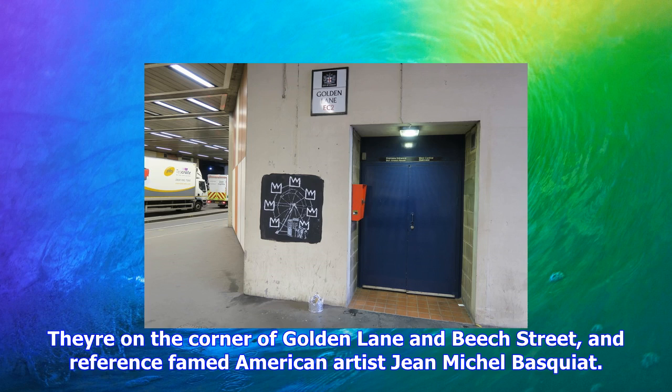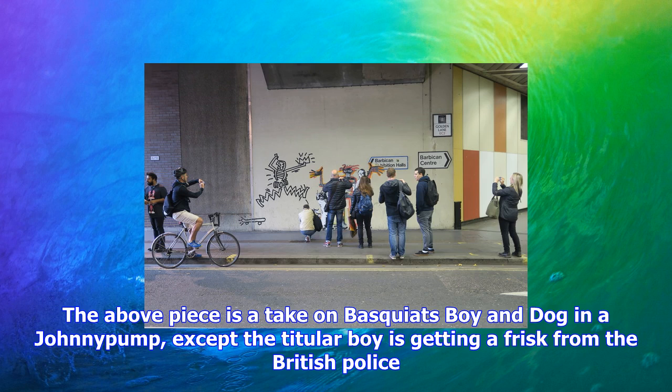We suspect this isn't part of the original Banksy piece, as it's not in his original Instagram post. However, as both Banksy and Basquiat knew too well, graffiti artists adding to others' work has always been fair game in this world.